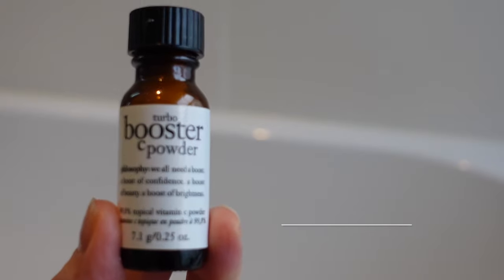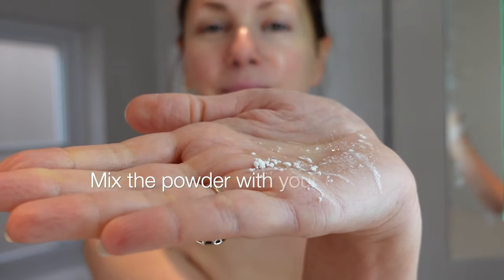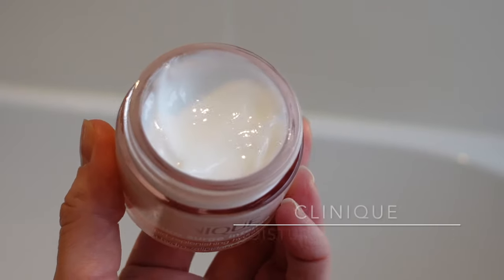I'm then supercharging my serum with a vitamin C powder. This is from Philosophy. I think vitamin C is one of the best antioxidants we've got out there for reversing the signs of ageing, brightening and reducing the appearance of pigment. I think we all need vitamin C in our routine, and this is the perfect addition to your favourite serum. Then I'm on to my day cream — I'm currently using Clinique Moisture Surge Intense. Wow, this is nourishing. If you have dry skin, this is definitely one for you to try.